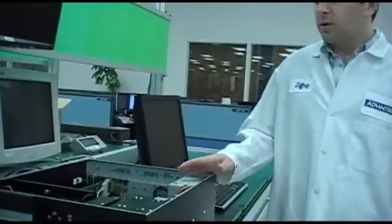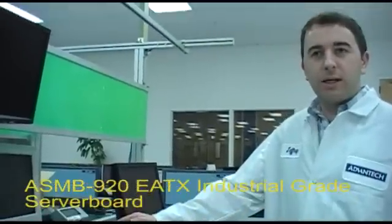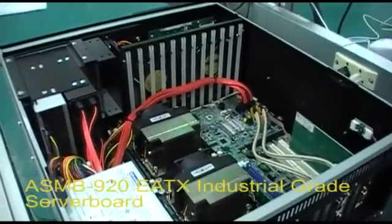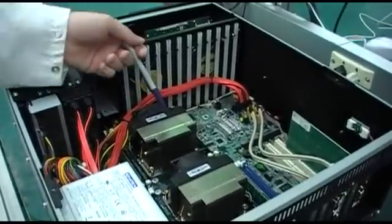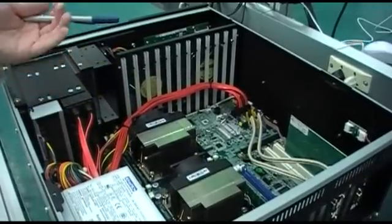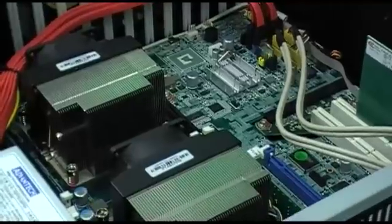Here we have a 4U industrial rack mount chassis with an ASMB920 industrial grade server board under the hood. This ASMB920 EATX server board is running dual quad core Xeon E5 2603 processors for 8 cores total, but it can accommodate octa core Xeon E5 processors for up to 16 total cores.